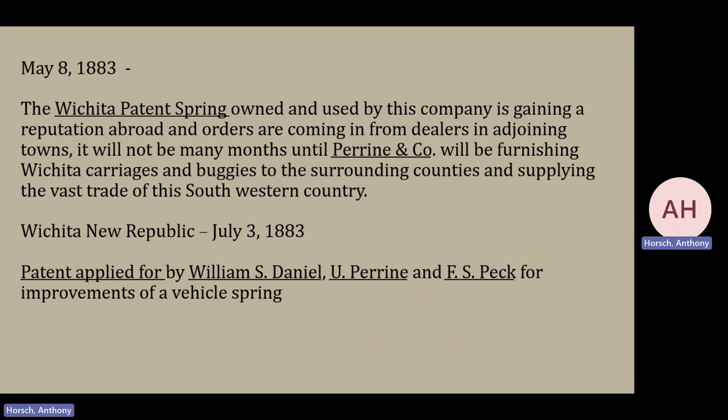In May 1883, the Wichita Patent Spring, owned and used by the Perrine Company, was going to put them on the map — everybody from all around was going to be using their springs. But it is interesting to note that the patent did not actually apply until a couple of months later. Also interesting is who is on the patent form: Mr. Peck, who had an interest in the business; Mr. Perrine, the current owner; and Mr. Daniel, the previous owner. Very, very interesting goings on.